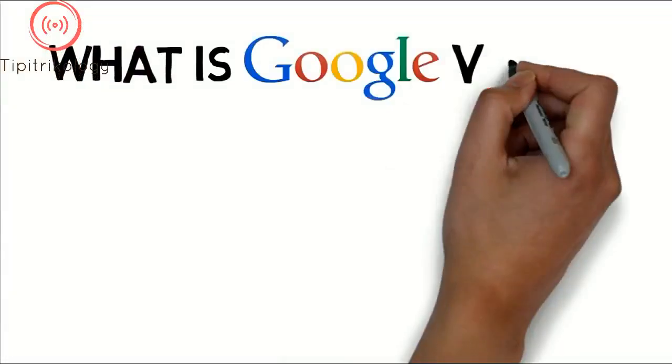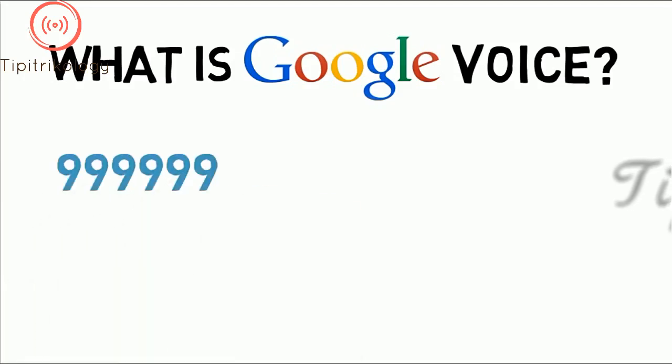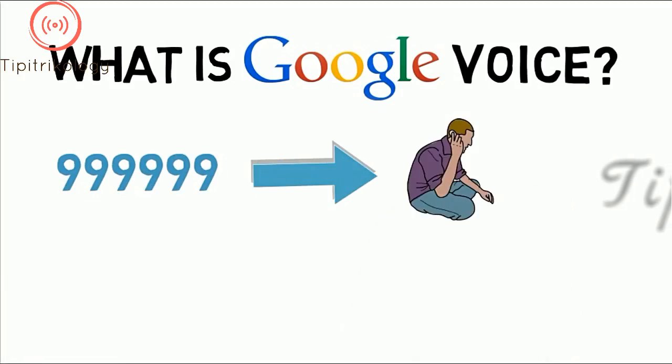What is Google Voice? Google Voice is a service that aims primarily at unifying communication channels, such that through one single number, several phones can ring. It is an internet-based service that allows you to give everyone one phone number and forward it to multiple phones.